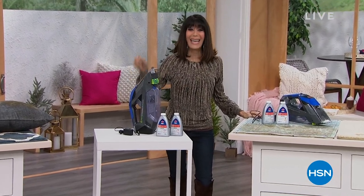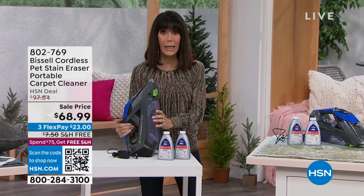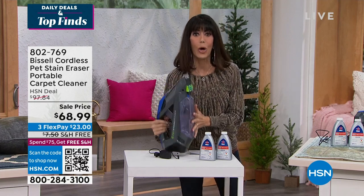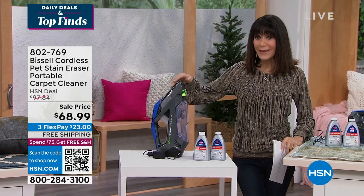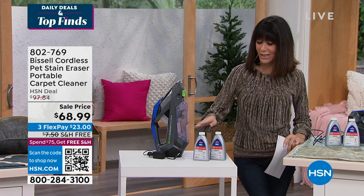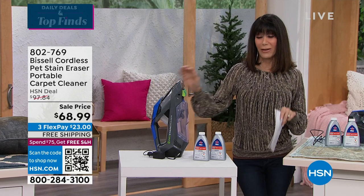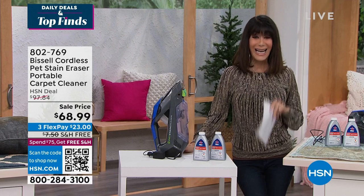This is a fabulous top find — from Bissell, and this is its first time back since August when it sold out completely. Imagine a portable steam cleaner from Bissell, a brand with well over 100 years of history. You're getting the cleaner plus two 8-ounce bottles of the spot and stain solution. The HSN deal price was $97.84 and right now it's only $68.99.